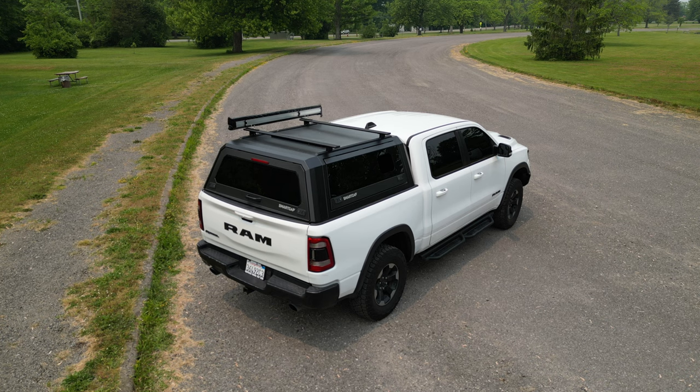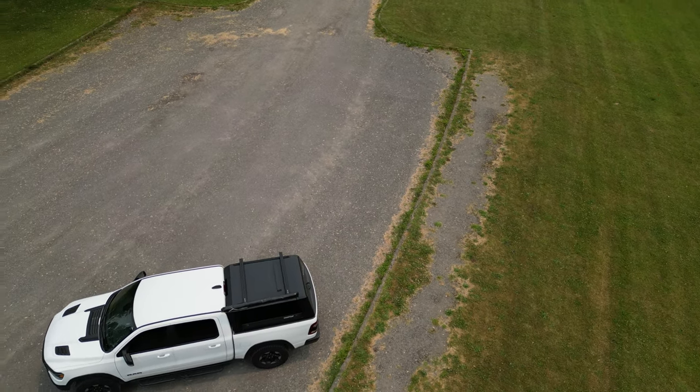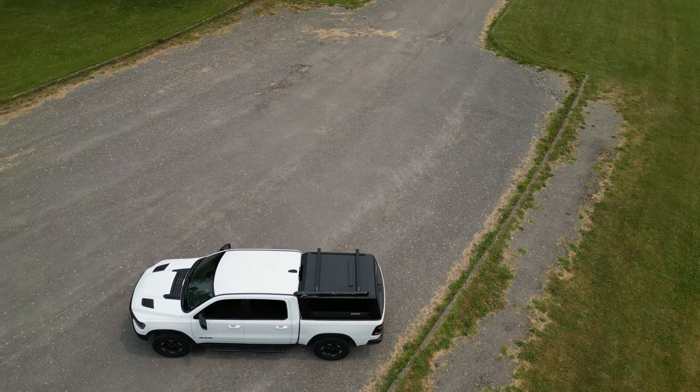Looking back, if I'd just had the Gladiator from the start, maybe I would have stayed with it. But for myself, I didn't want to get the same vehicle again. The other reason I wanted to move to a full-size pickup platform was the capabilities — and that's why I ultimately got the Ram Rebel.